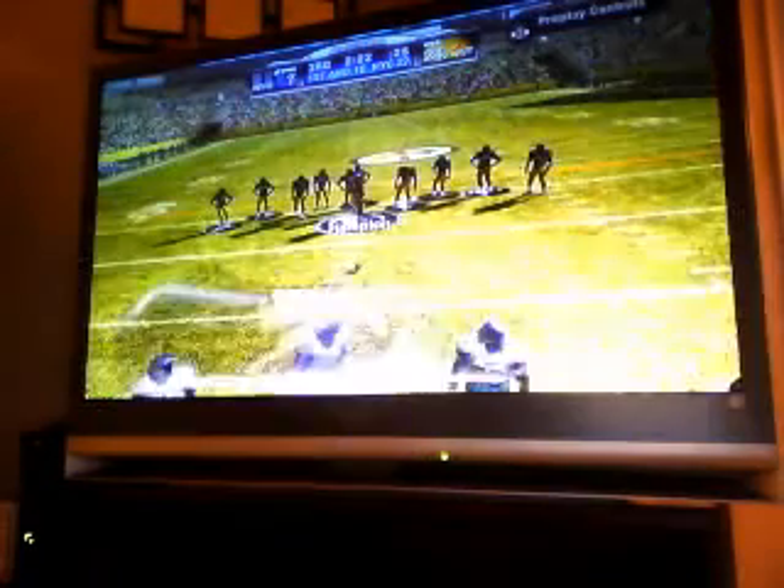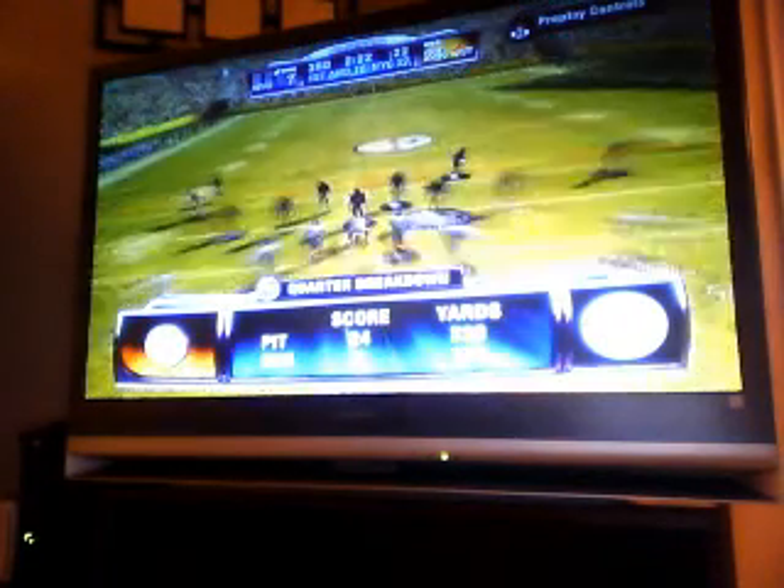As the offense heads back onto the field, we'll take this time to remind you that our game is brought to you by EA Sports — if it's in the game, it's in the game.